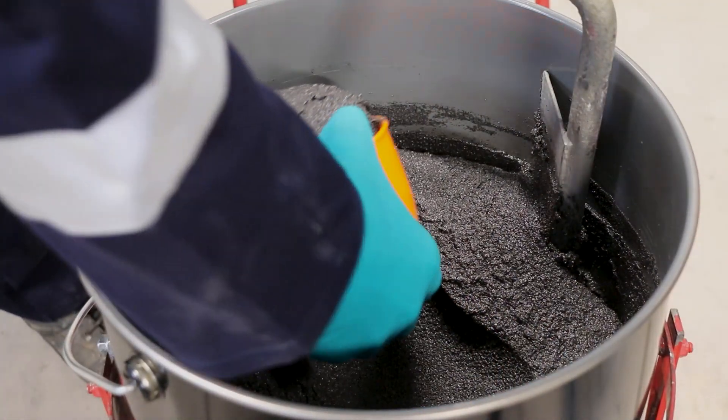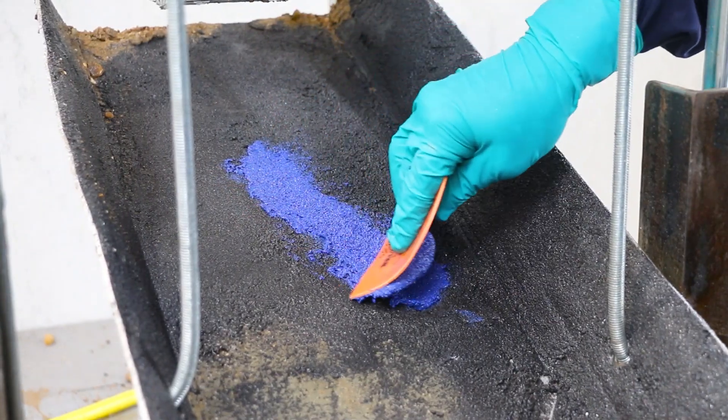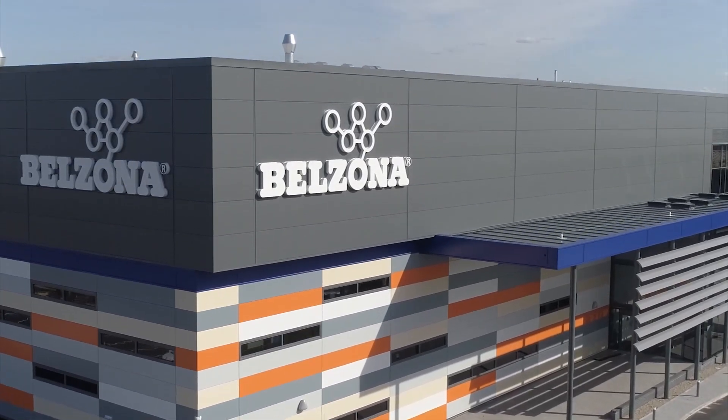Due to the quality and reliability of Belzona solutions along with their suitability and resistance within these harsh environments, Belzona has already built trusted relationships with some of the world's largest refineries.